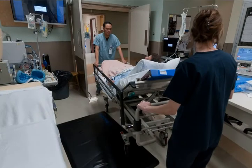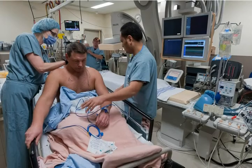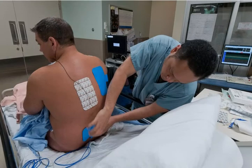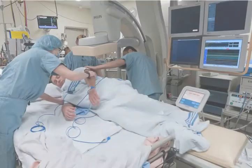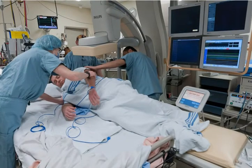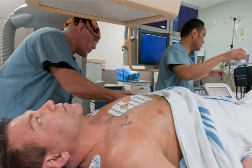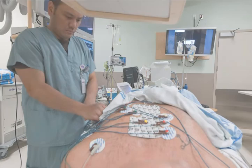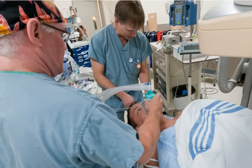In the lab, many adhesive patches will be placed on your chest and back. These patches are for ECG and data imaging that show us what the heart is doing during the procedure. From the stretcher, you will move onto the x-ray table, where multiple wires will be attached to the adhesive patches and other monitoring equipment will be placed on as well.